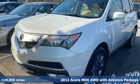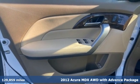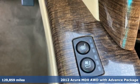It's a 2012 Acura MDX. It breaks all the rules. It checks all the boxes. It defines Acura precision crafted performance.